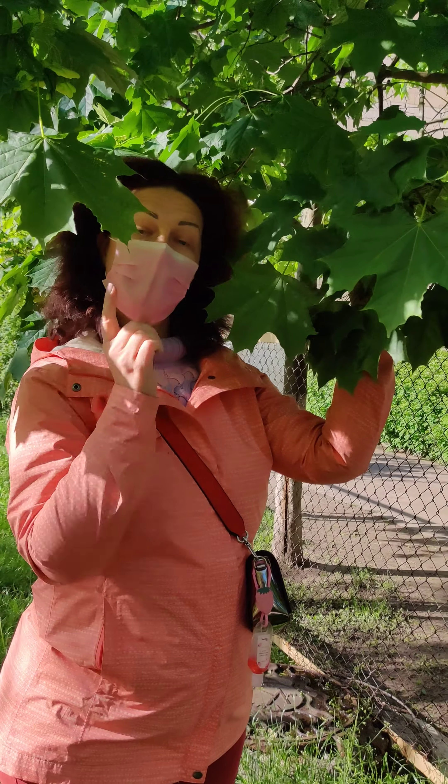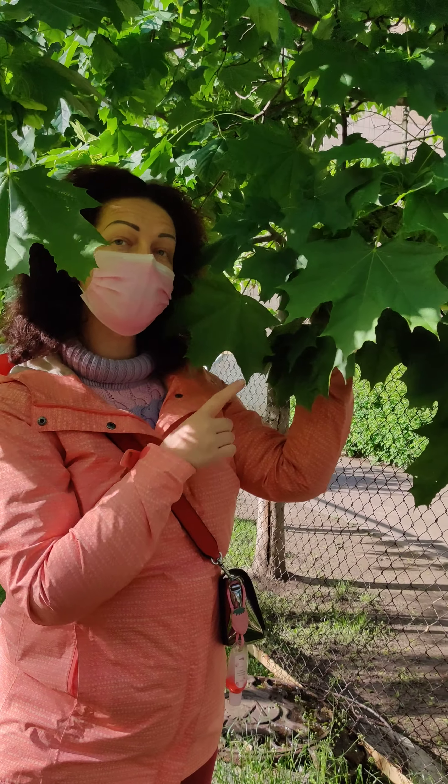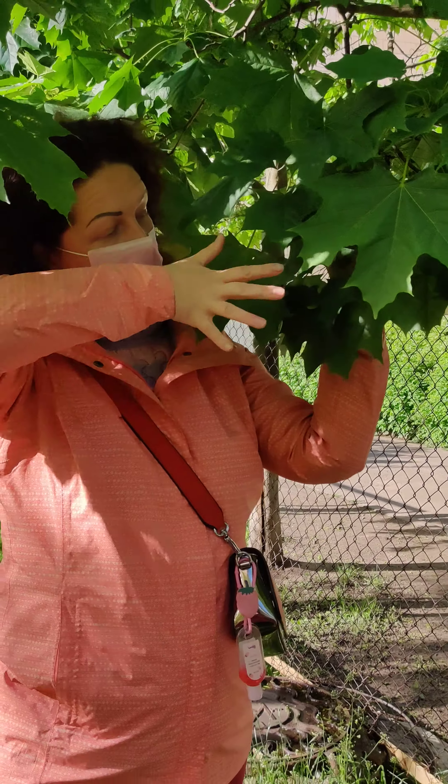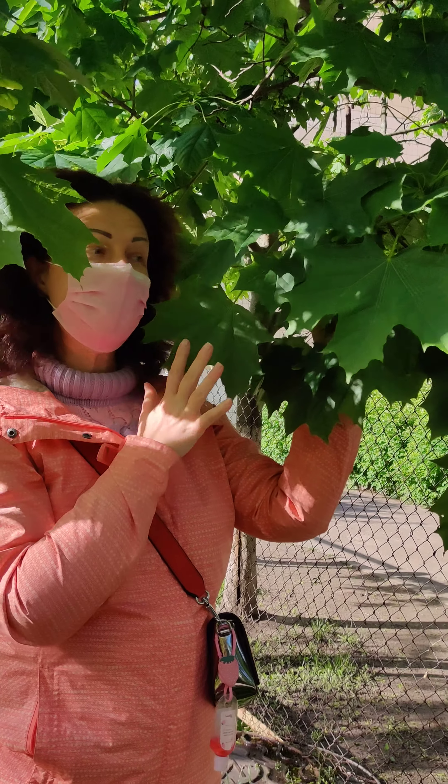Let's go to another. And now I'm standing next to the maple tree. Look at this beautiful, big like my hand, big juicy green leaves.